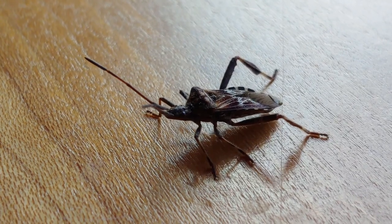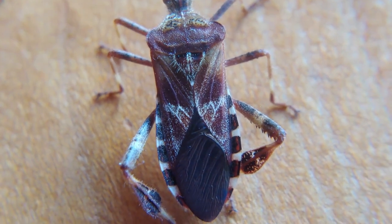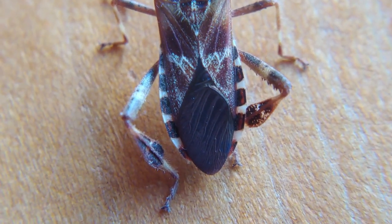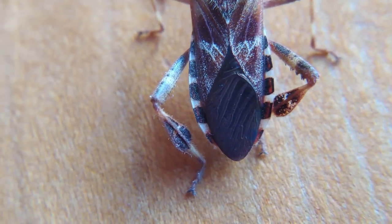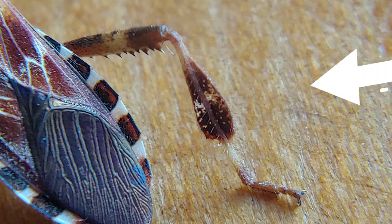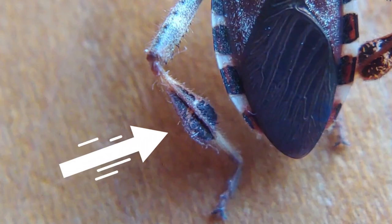But how do you know for sure what it is? If you look very closely at its rear legs, you'll see the telltale identifier — they're leaf-like legs. On the bottom, they're much wider than any other part of the legs, and this is the distinctive feature of this organism.